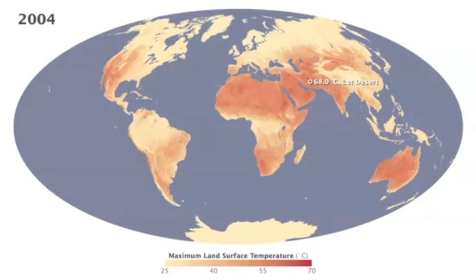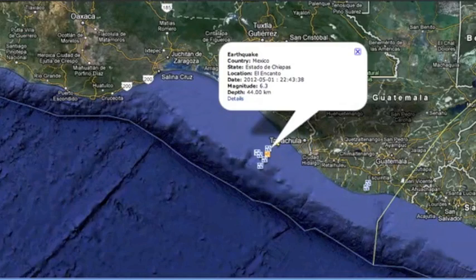Good morning, folks. This animation shows surface temperature changes. The accompanying article has lots of details.